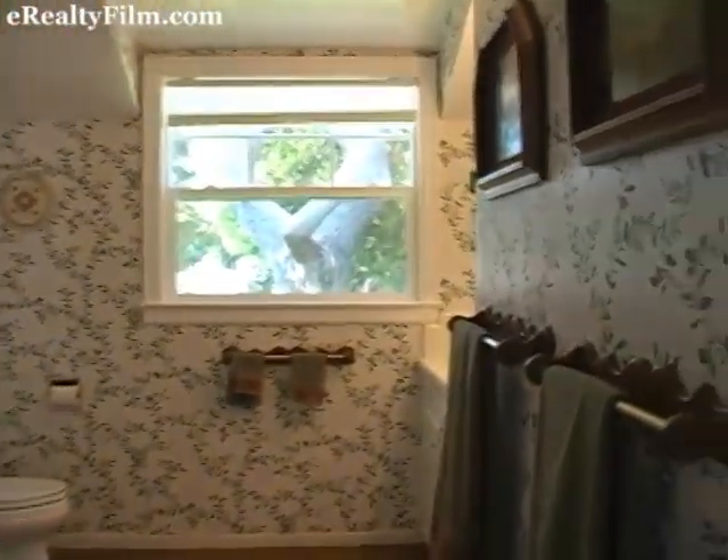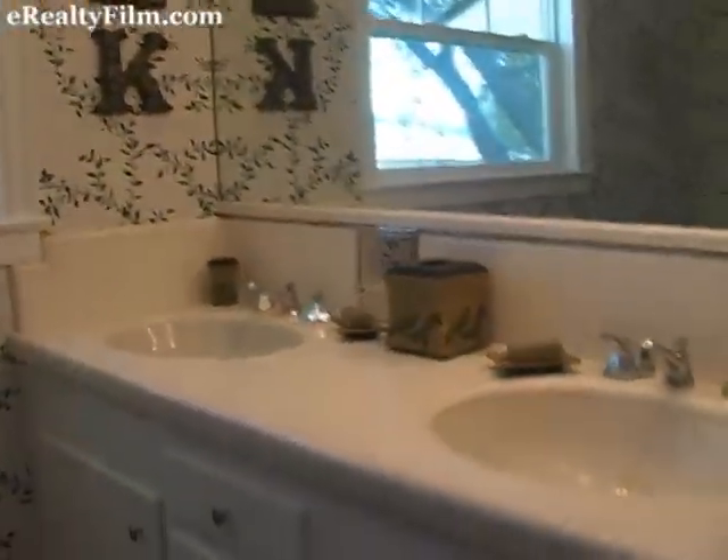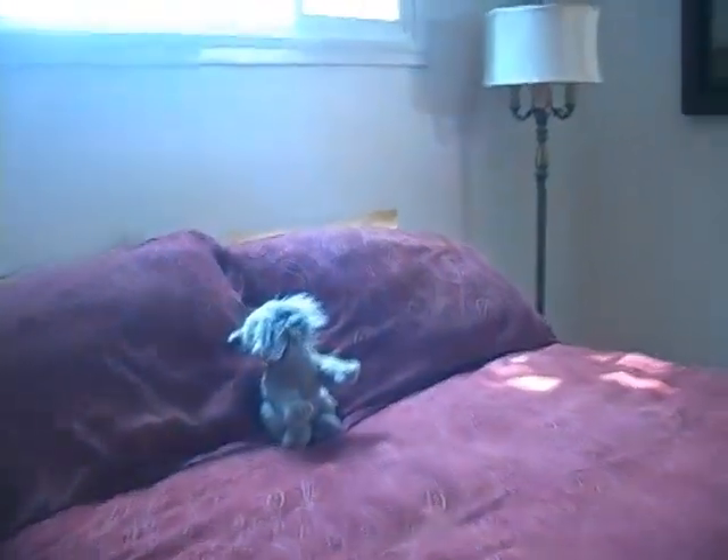This is a large guest bathroom, a large room with separate tub and shower. And here is another guest bedroom.